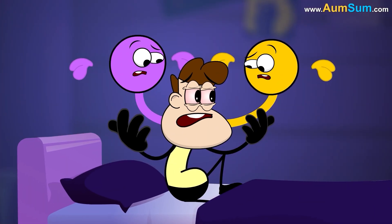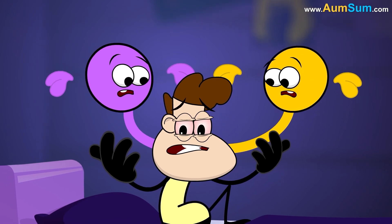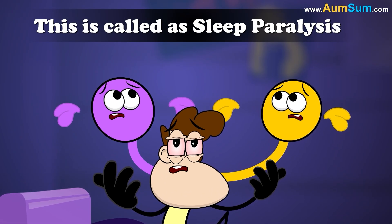Now, if we suddenly wake up during REM sleep, but if GABA and glycine are still active, then even though we are conscious, we are temporarily unable to move. This is called sleep paralysis.